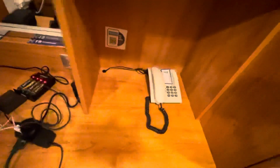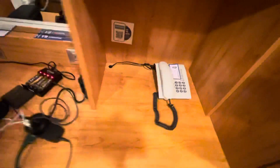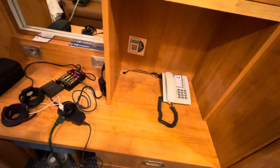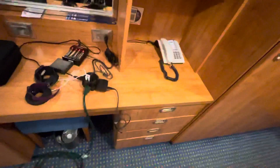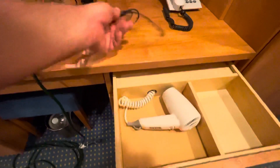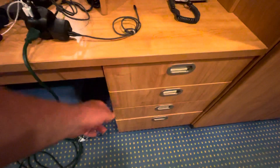There's a phone here if you need to call your room steward, guest services, maintenance, or friends elsewhere on the ship — you can dial their stateroom number directly. You've got four drawers down here; the top drawer has a hairdryer, but I hear it doesn't work that great, so ladies I'd recommend bringing your own.